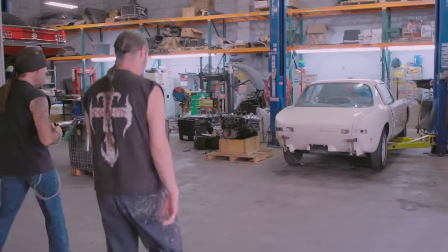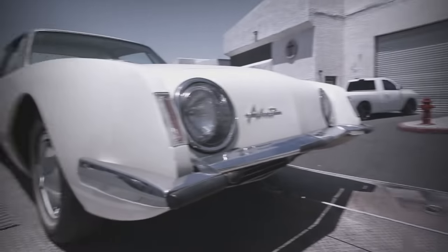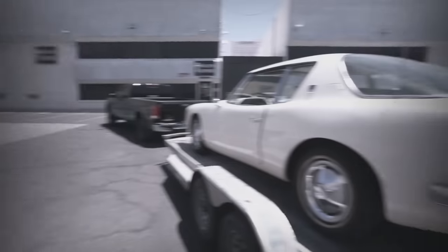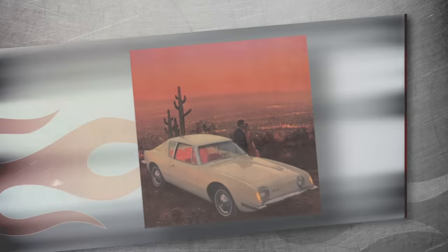Ryan, my brother, it's Studebaker Avanti time. It's another fiberglass body. A little while back, we got a visit from unbelievable rocker Mr. Alice Cooper himself. He brought me his 1963 Studebaker Avanti — wants this car to be a way cool daily driver. Who can blame him? This thing's got outrageously good looks. But under the hood, not so thrilling. Although when this car came out, it was the fastest production car on the market. This thing broke like 29 different speed records at the Bonneville Salt Flats.